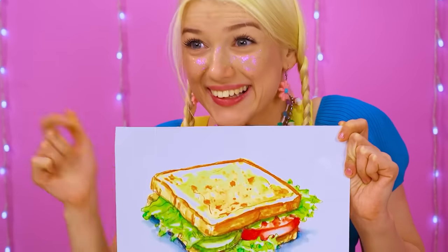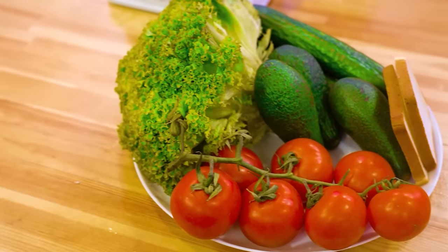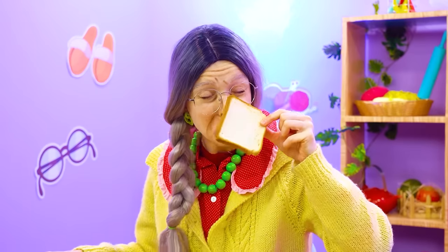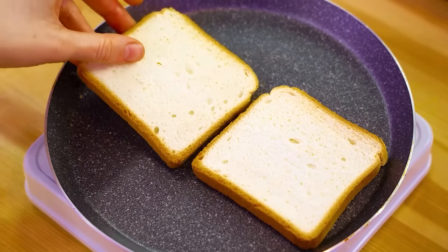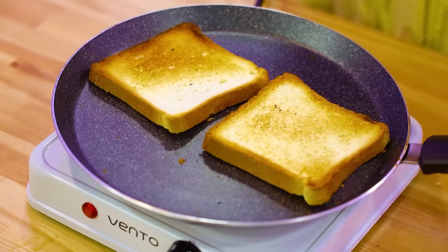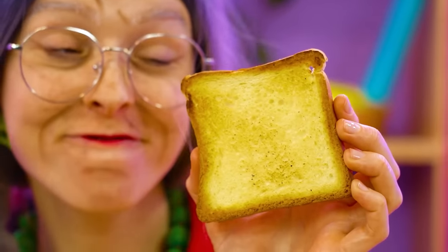I'm ready for lunch, baby! Grant, let's make some waves — culinary waves! Veggies! Bread! Chips! Colors! We'll get there! Toasty! So good! I don't even have to trust the process — I believe the process!